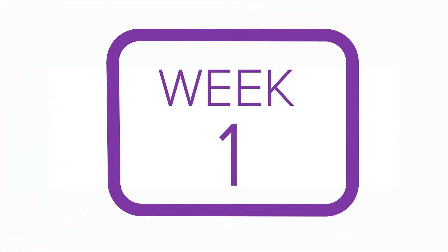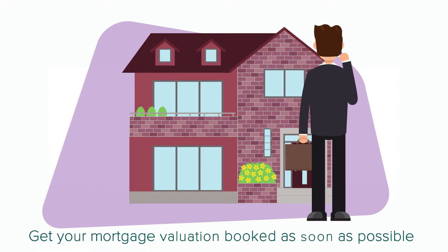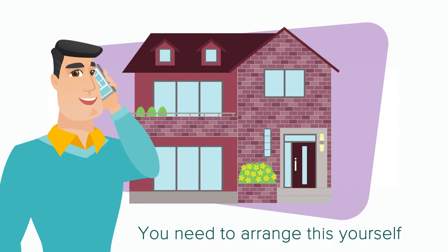Bear in mind, it can take two to three weeks from getting your mortgage in principle to finally getting your mortgage offer, so make sure your mortgage valuation is booked as soon as possible. Your solicitor can't help you with this, so we are relying upon you to get it done.